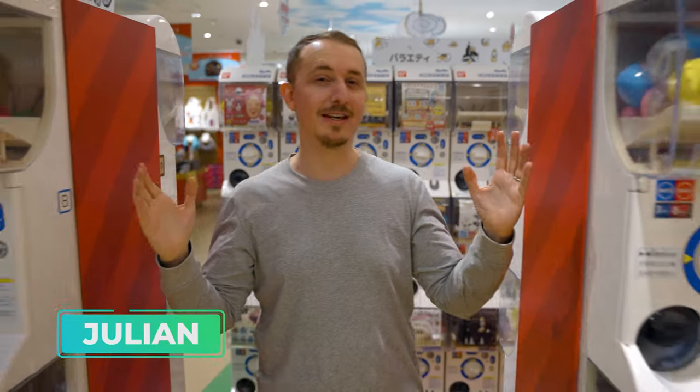As you can see, it's like a warehouse in here with over 2,200 machines, so whatever toy you're looking for, you're guaranteed to find it here.